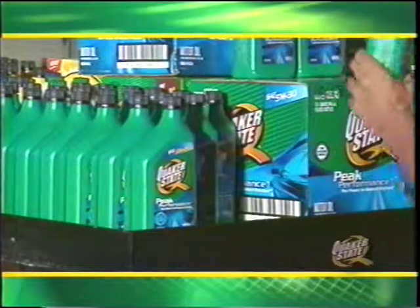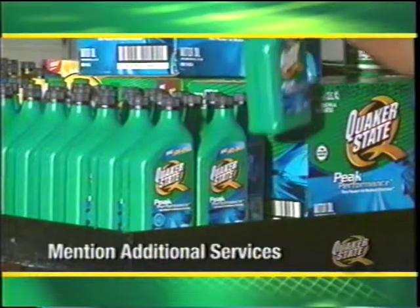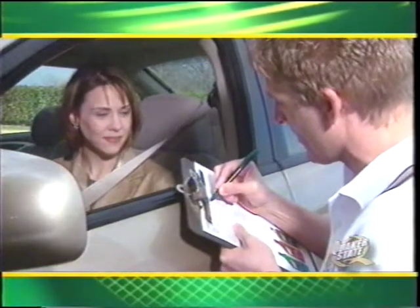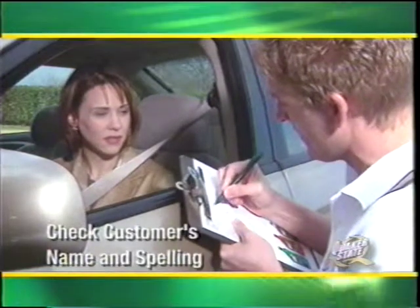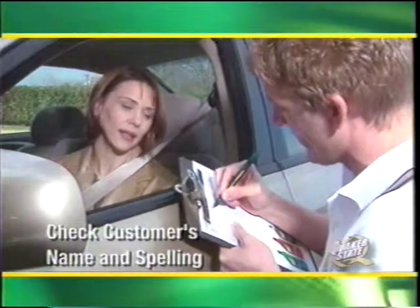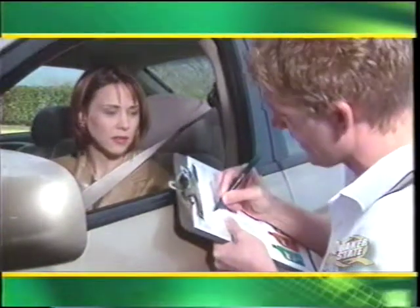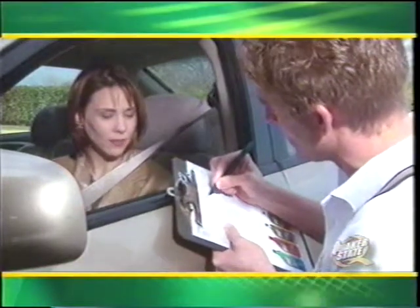If the customer prefers bottled oil, be sure to mention that there may be an additional charge for this service. This is also the time to mention any deal services your lube center may be featuring, such as wiper blades or ATF service. Then ask for the customer's name and address and print them in the right places on the order. If you are unsure about a customer's name, ask the customer to spell it for you, then spell the name back to double-check.